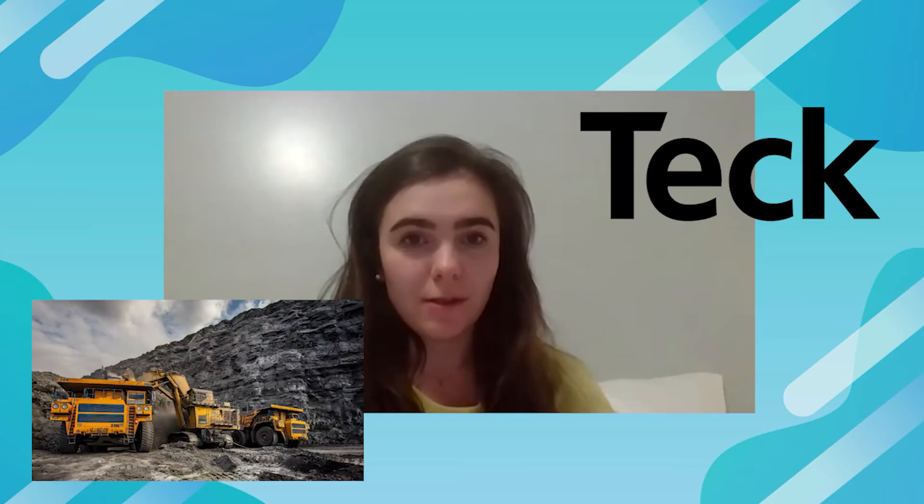My name is Kate. I graduated from UBC engineering fairly recently — I've been out of school for about a year and a half working. I managed to get back on with the company that I did my co-ops with. I'm working for Teck Resources in the mining industry, working in a couple of their different coal mines throughout the Rockies.